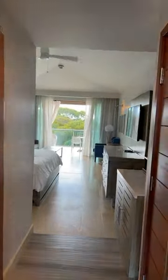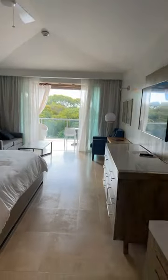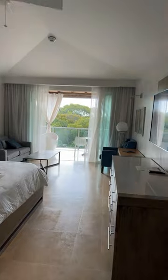Sandals is a beautiful adults-only all-inclusive resort and this is one of their rooms. This is actually a club level room called the South Seas Crystal Lagoon Club Level Suite.